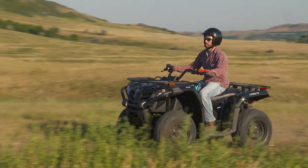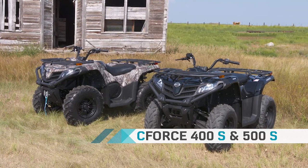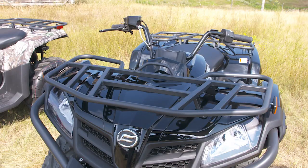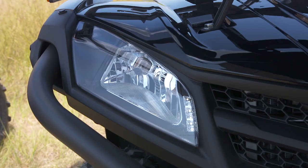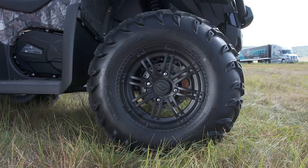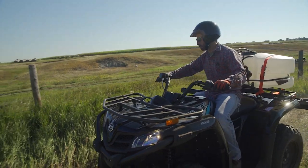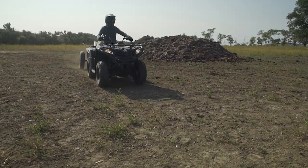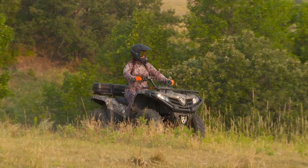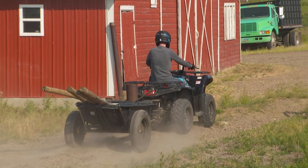Starting with the C-Force 400S and 500S, these mid-sized do-all machines are a great value with their lower price tags. Both offer rugged steel front and rear racks and halogen headlights. The 400 gets steel rims, while the 500 gets aluminum rims, plus electronic power steering and a 2,500-pound winch. Both models receive a new Bosch 48-pin EFI system for more precise fuel and air intake control, resulting in improved engine running quality.